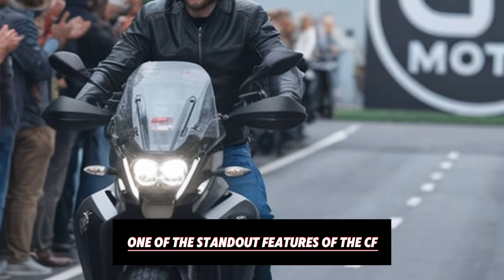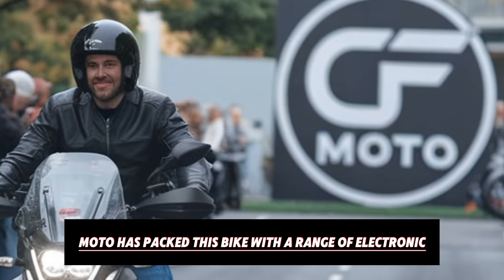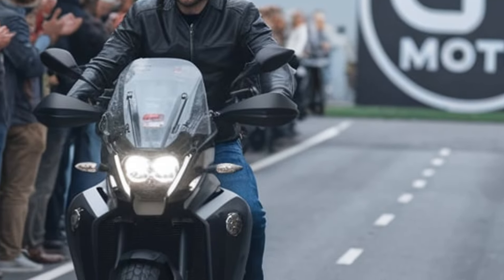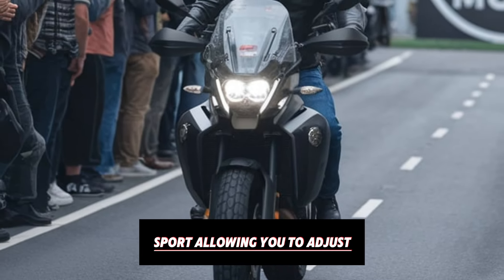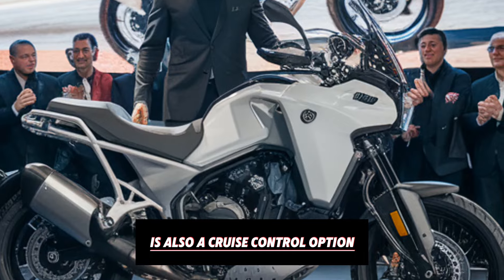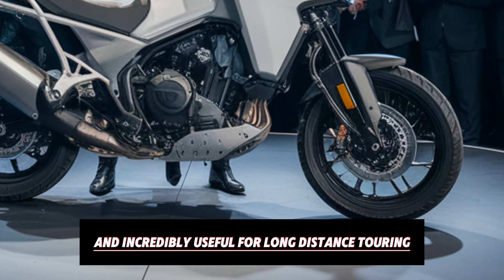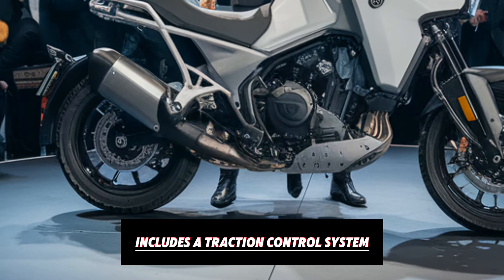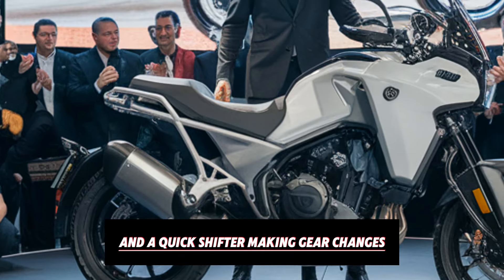One of the standout features of the CFMoto 800 MT is its electronic package. CFMoto has packed this bike with a range of electronic aids that add value and safety to the overall riding experience. The bike comes with two riding modes — Rain and Sport — allowing you to adjust the bike's behaviour to match road conditions. There's also a cruise control option, which is a rare find in this price range and incredibly useful for long-distance touring. The electronic suite also includes a traction control system, which helps prevent wheel spin in slippery conditions, and a quickshifter, making gear changes faster and smoother — another feature that's usually found on much more expensive models.